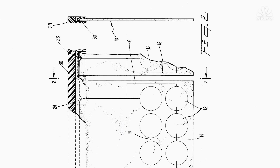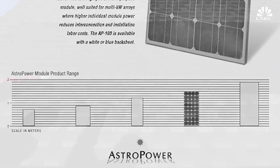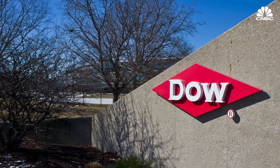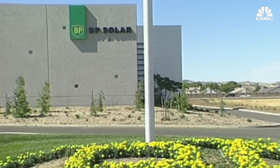Solar shingles were first patented back in the 1970s, and long-forgotten companies like Astro Power and PowerLight experimented with them in the 2000s. In the last decade, larger organizations like Dow Chemical Company and BP Solar have tried it too, but it never really stuck.